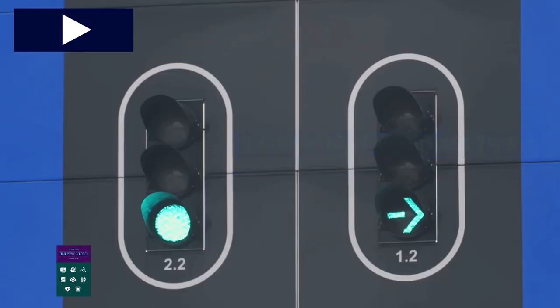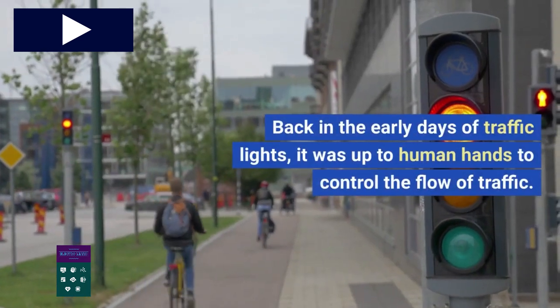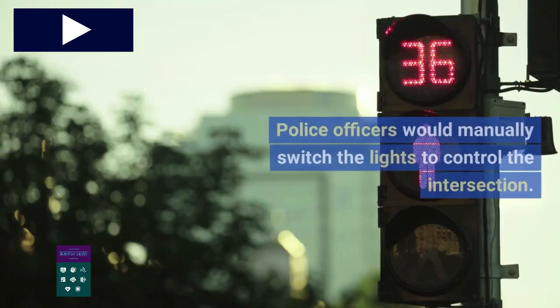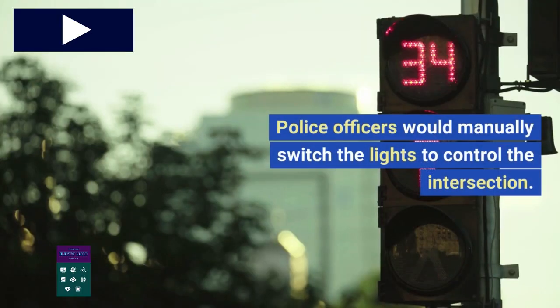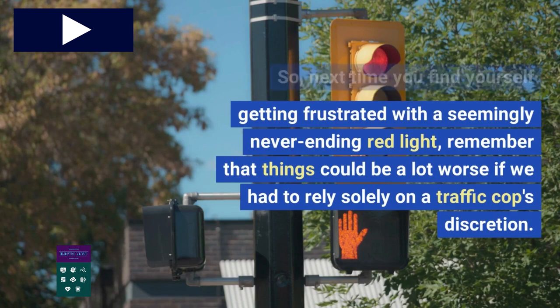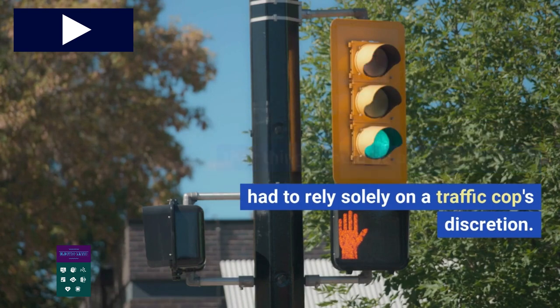Control Mechanisms and Timing: Back in the early days of traffic lights, it was up to human hands to control the flow of traffic. Police officers would manually switch the lights to control the intersection. So next time you find yourself getting frustrated with a seemingly never-ending red light, remember that things could be a lot worse if we had to rely solely on a traffic cop's discretion.